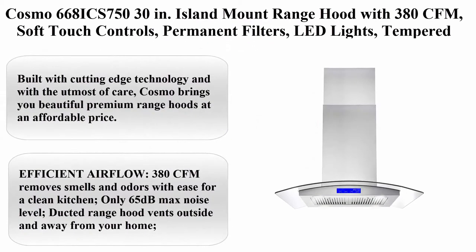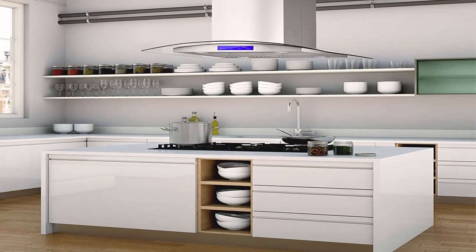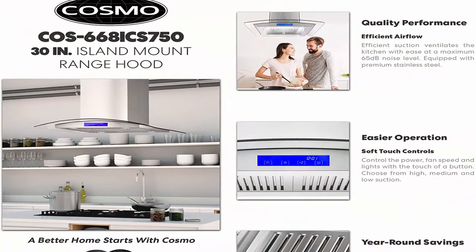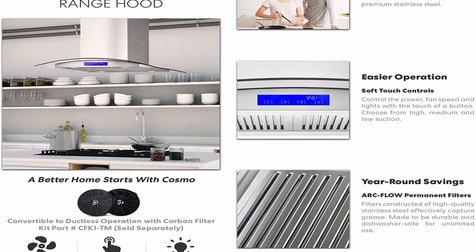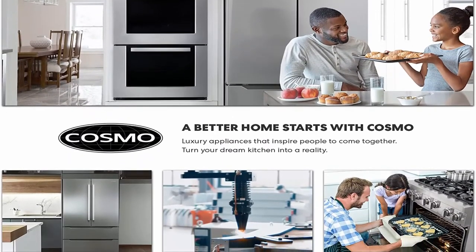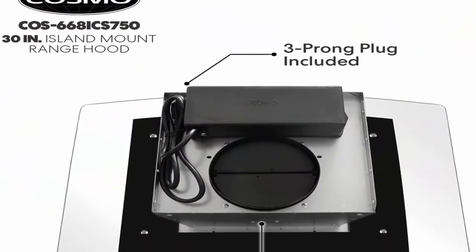Top 10: Cosmo 668ICS 750 30-inch Island Mount Range Hood with 380 CFM, soft touch controls, permanent filters, LED lights, tempered glass visor, and stainless steel. Built with cutting-edge technology and the utmost care, Cosmo brings you beautiful premium range hoods at an affordable price. Expect cooking and cleaning experiences that make life easier, brighten up your kitchen, and protect your health. Efficient airflow: 380 CFM removes smells and odors with ease for a clean kitchen.